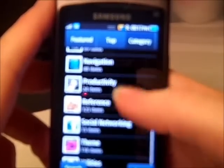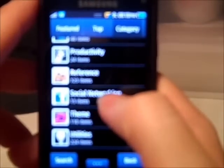News, Navigation, Productivity, Reference, Social Networking, Theme and Utilities. One of the nice things is under Social Networking — it's got your icon but it also tells you how many apps there are. So there are 13 items within Social Networking.